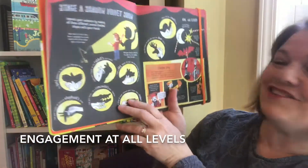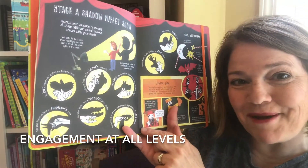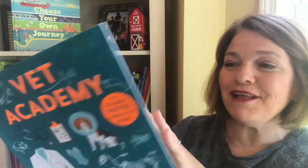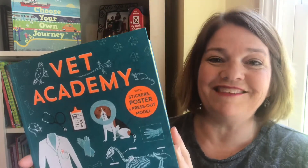Here, we get to stage a shadow puppet show. Do you remember making shadow puppets on the wall in your room? In our Academy series from Kane Miller, we get to be pet vets, zoo vets, and farm vets.